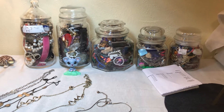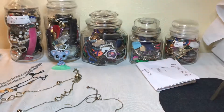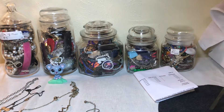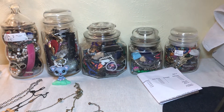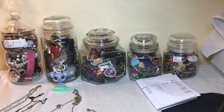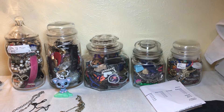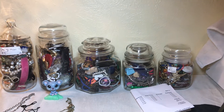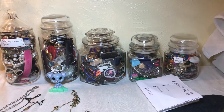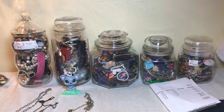Hey everybody, welcome to the video. I went back to this lady at the antique mall and I have bought this woman's jars before. These have been sitting there for about two or three weeks and I know there's not going to be any gold and silver unless she literally missed it, because she's a little old lady with a lot of experience and she gets every penny out of everything.